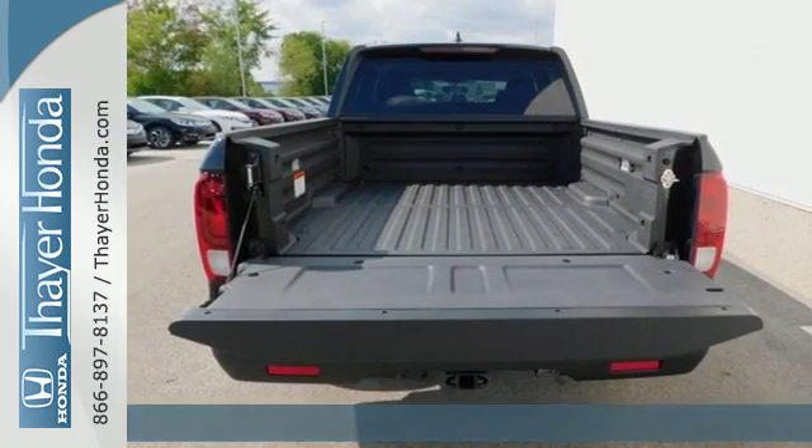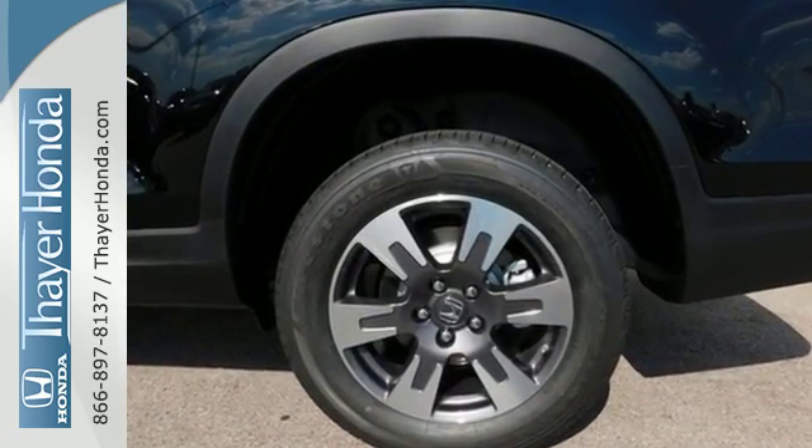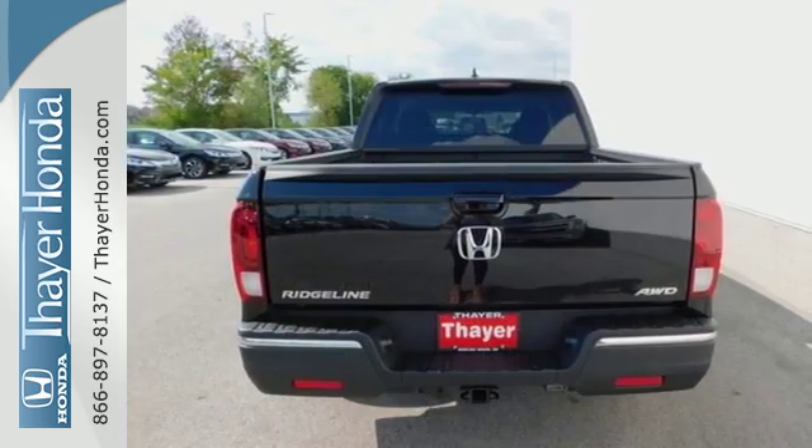This mid-sized truck provides an SUV plush ride quality with active noise cancellation, push button start, Bluetooth and rear privacy glass.